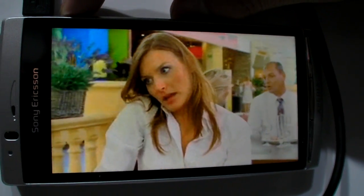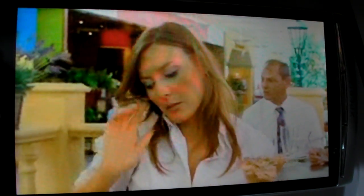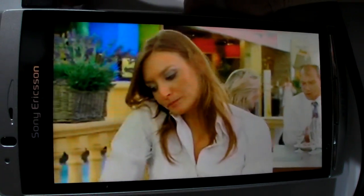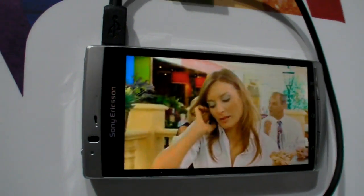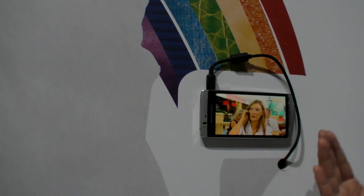This is with the Bravia engine on, and now turning it off. Normally that's lower resolution content — like YouTube lower resolution. But with the Bravia engine turned on, it reduces the noise. Off and on — you can see the difference. It's kind of like magic.